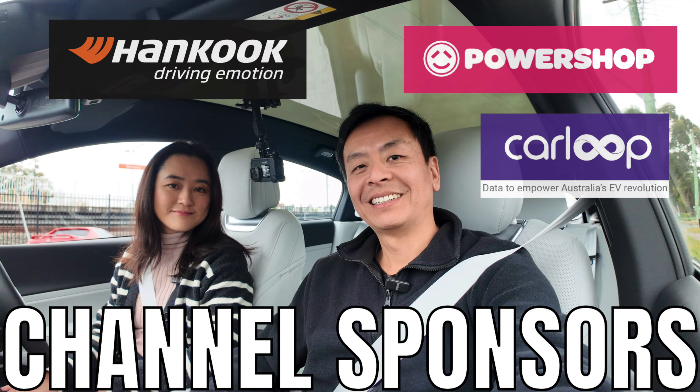Ludicrous Feed is proudly sponsored by Harncook, Ion Tyres specially designed for electric vehicles, Power Shop for day or night EV charging plans, and Carloop, data to empower Australia's EV revolution.